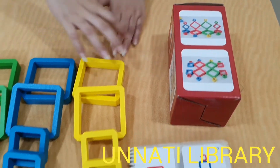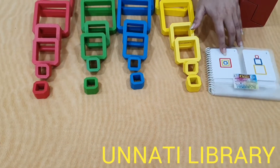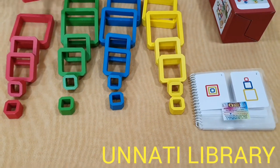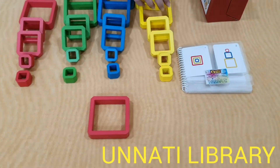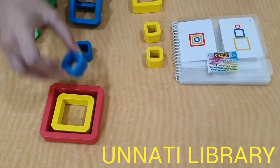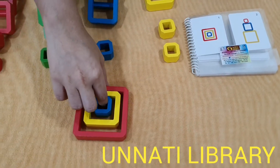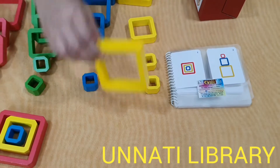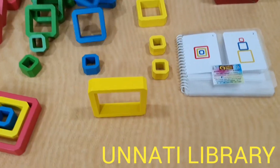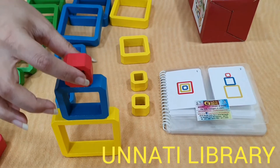As you can see, there are different colours of blocks and there are different patterns that are given. The child has to, with the help of this pattern, with the help of her picture, build the pattern that is shown to them — like this. The child can also use it for stacking, like this and like this.